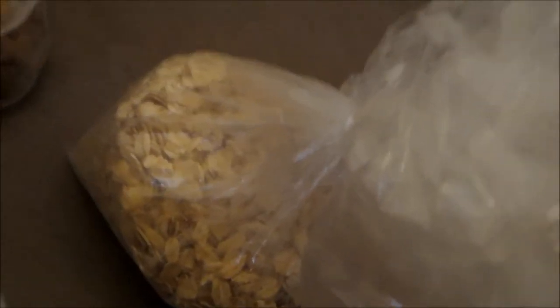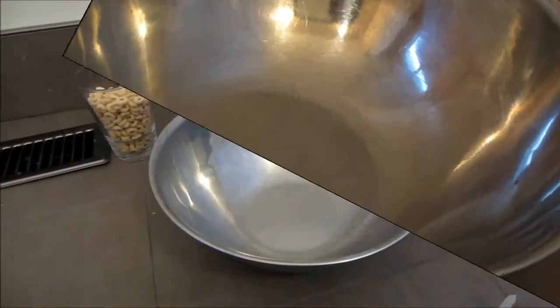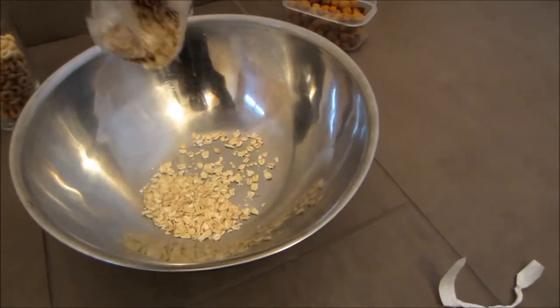Dog food — try to get a high quality dog food. Grains — this can be barley and/or oats. Grains should make up 50-60% of the mix.